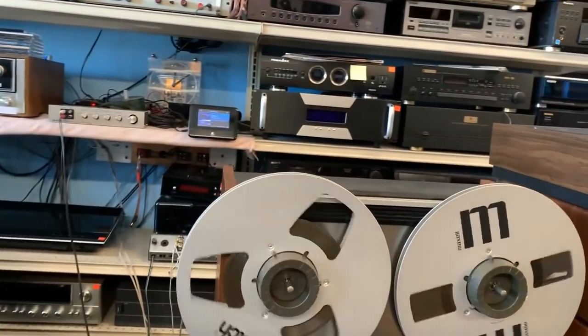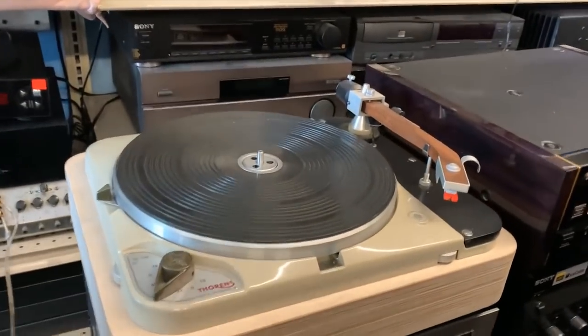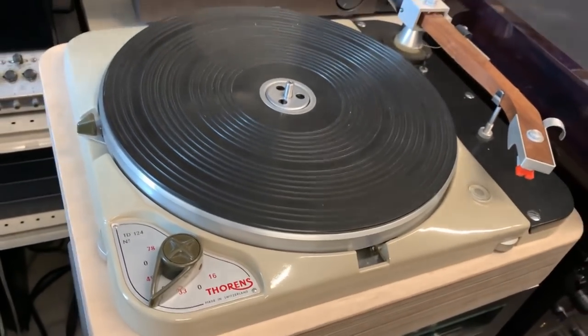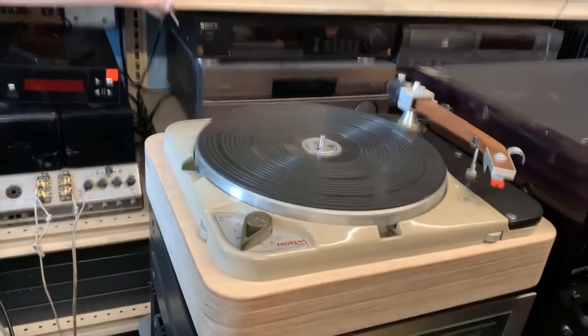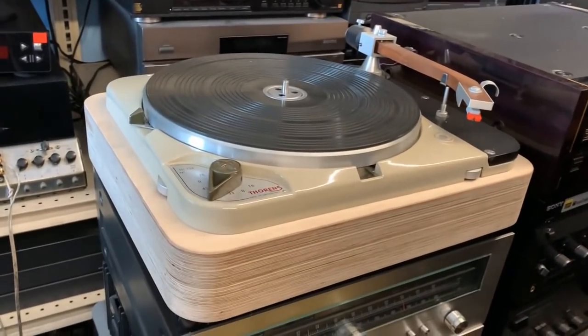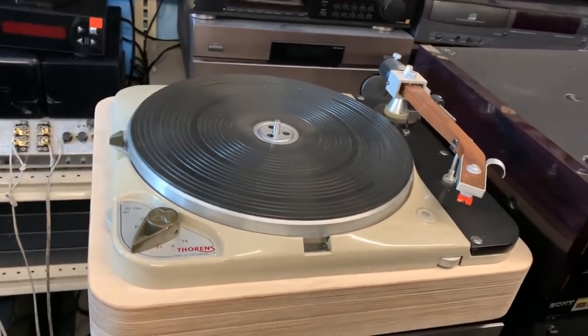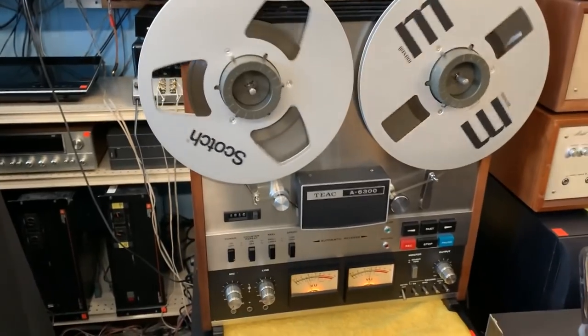The Thorens in the back, right in there. Check this out, guys — that's the TD 124. That's the 124, yep. Highly collectible unit right there. I've got a TD 145. I believe this one is 1961. Check it out, guys — everybody wants that.